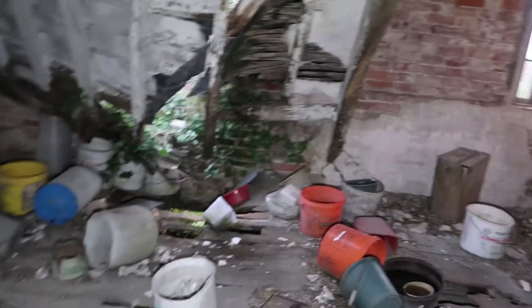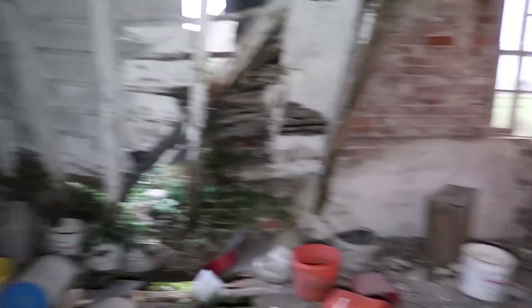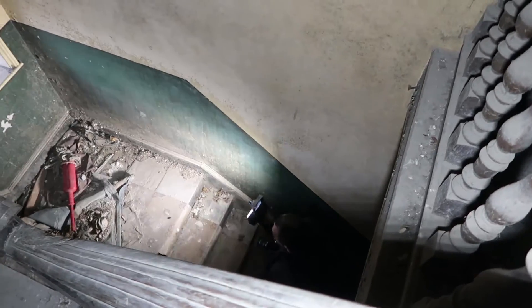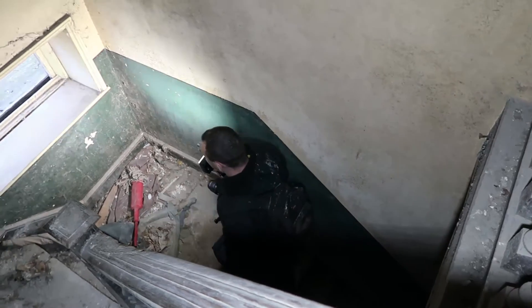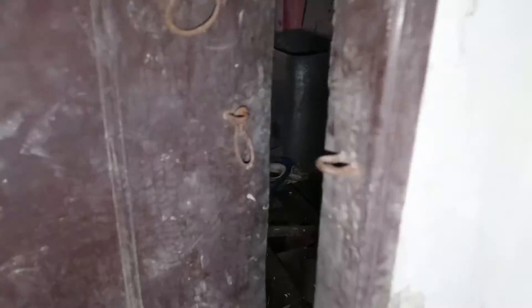Oh, my God. Look at the roof, mate. Damn. This is so sketchy right now. It's windy as hell. This building is literally just holding up. Mate, considering this building was built in 1725 — yeah — still holding up.